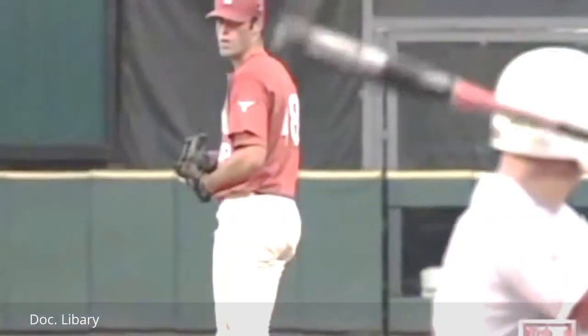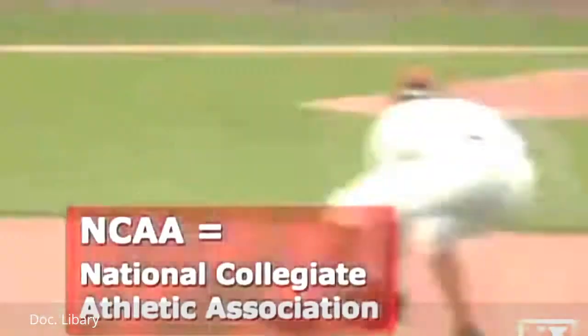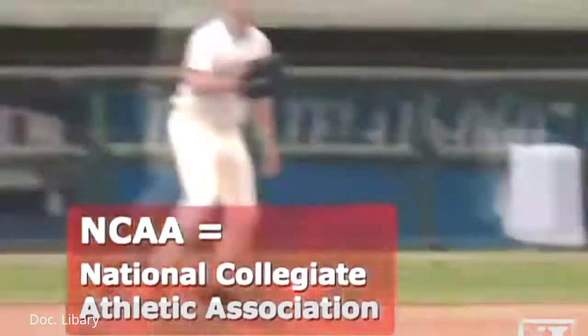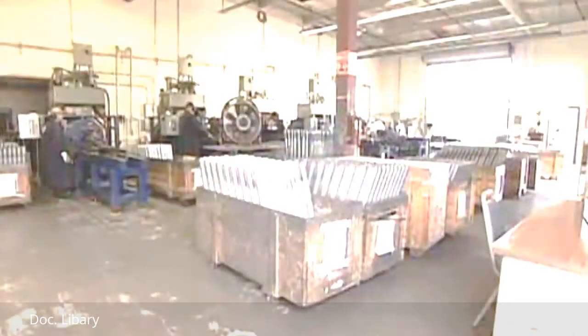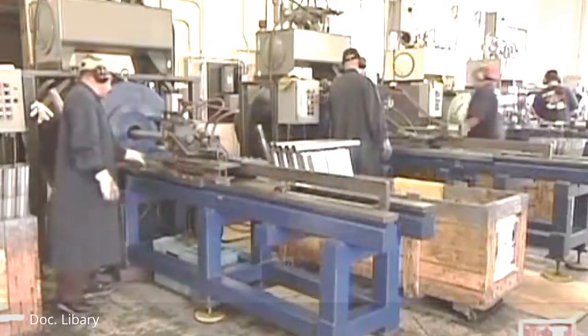Aluminum bats debuted at the collegiate level in 1974 and forever altered the nature of the game. By 1976, the batting averages for NCAA had climbed 30 points, making a big difference simply in putting the ball in play. The Anderson Bat Company in Orange County, California — one of the few remaining American bat makers — crafts 300 aluminum bats every day.